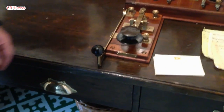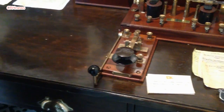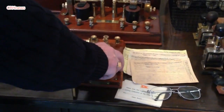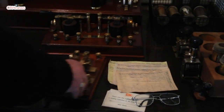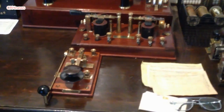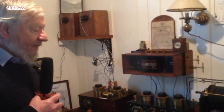That would be operated by the single Morse key here. There would be two of these keys side by side — that one would operate that unit there, and it was kept switched off most of the time. But the other Morse key was the one operated as a transmitter in conjunction with the big spark generator next door, which was a massive thing.